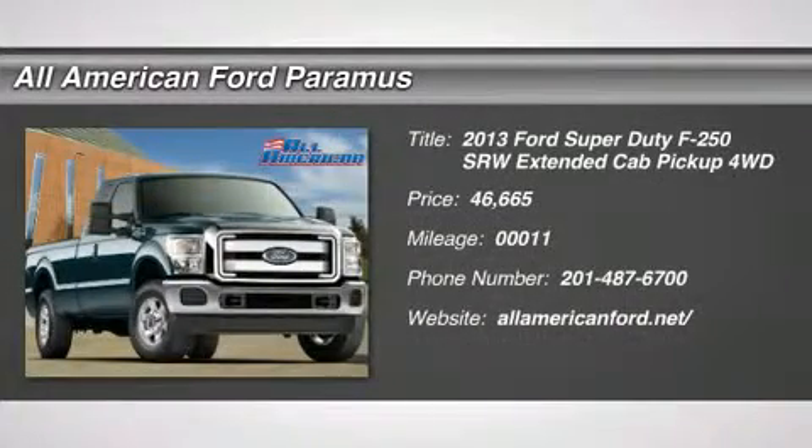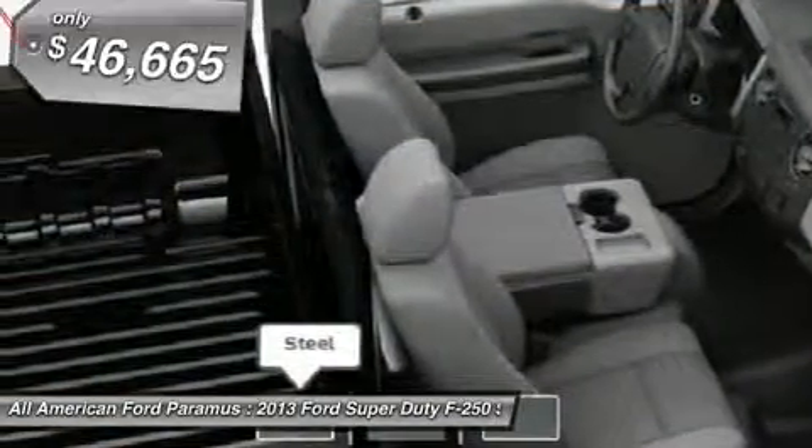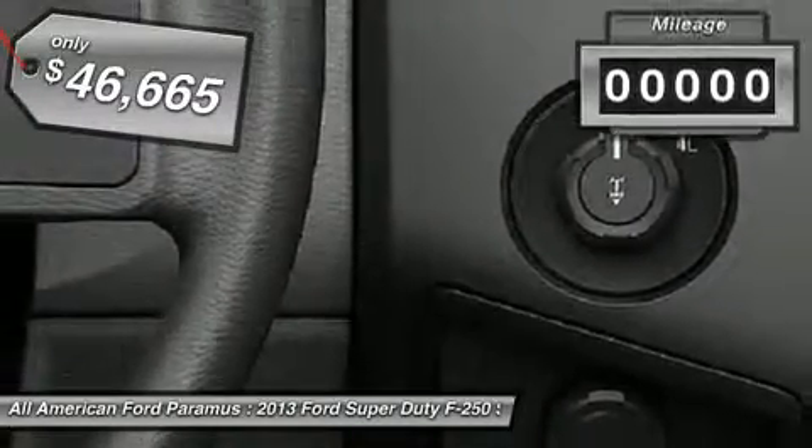The 2013 F-250 Super Duty — head-to-head fuel efficiency, head-to-head towing, head-to-head torque. Ford F-250 Super Duty, and is priced below $50,000.